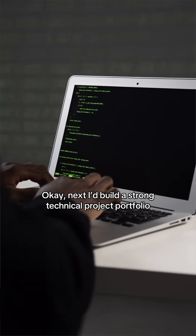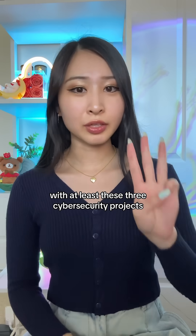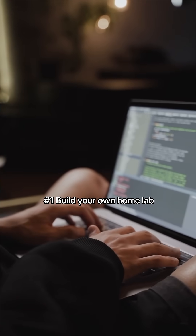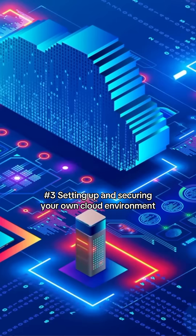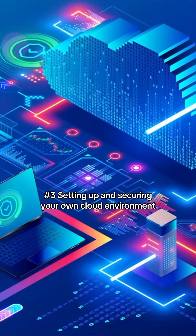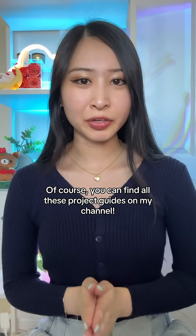Next, I'd build a strong technical project portfolio with at least these three cybersecurity projects: number one, building your own home lab; number two, setting up a SIEM using open source tools; and number three, setting up and securing your own cloud environment. You can find all these project guides on my channel.